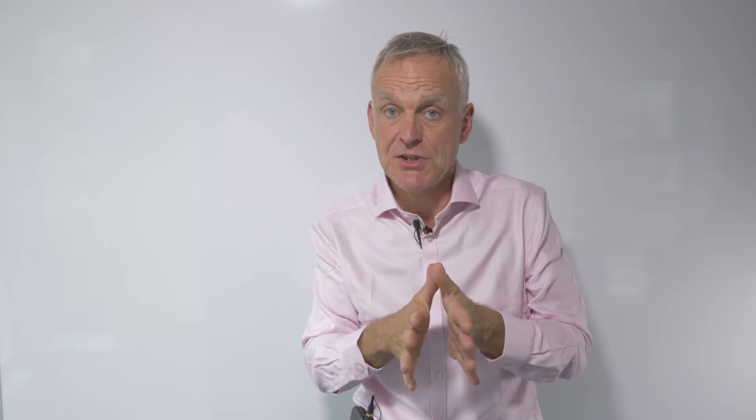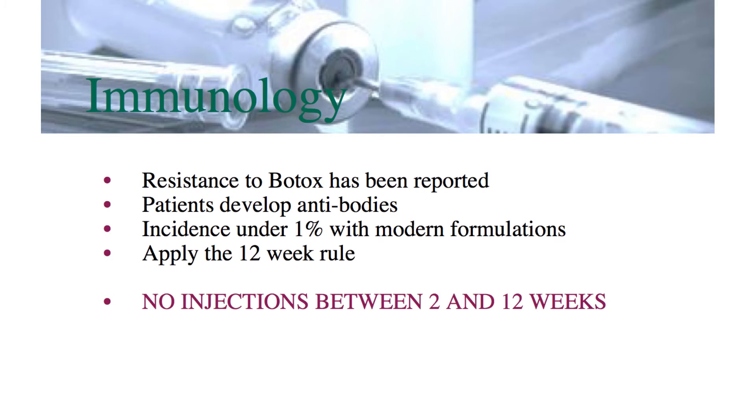Two weeks is the logical time to see your patients for a review. Now, there is a window after that two-week period where we encourage you not to inject, because there have been some reports of people developing antibodies and resistance to botulinum toxin.